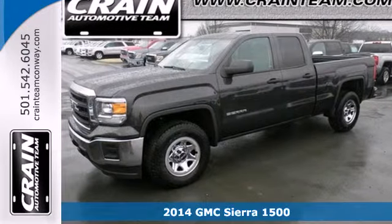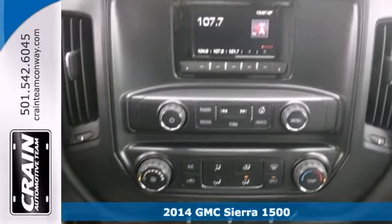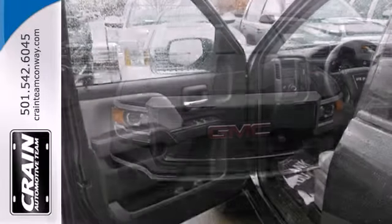Here's a 2013 GMC Sierra 1500. This truck is more than just good looks — it has the brand to match, so you don't have to trade the ability to turn heads for the ability to get the job done.